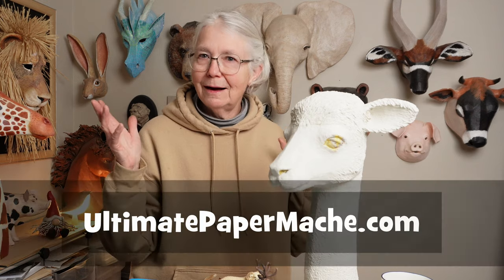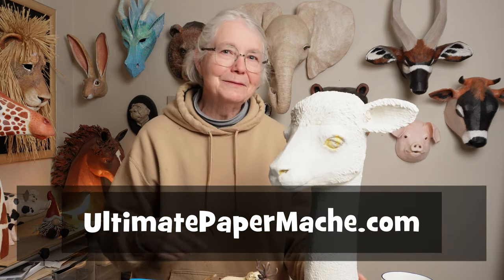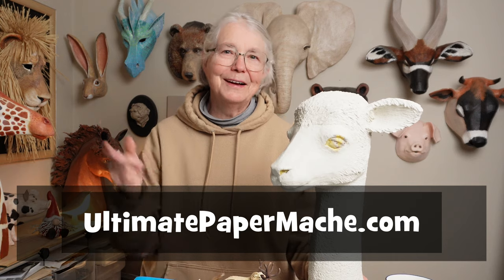If you totally disagree with me, please put a comment down below because YouTube really likes comments. That's all I have for you today — go make something and come back and visit me at ultimatepapermache.com. I'll see you there.